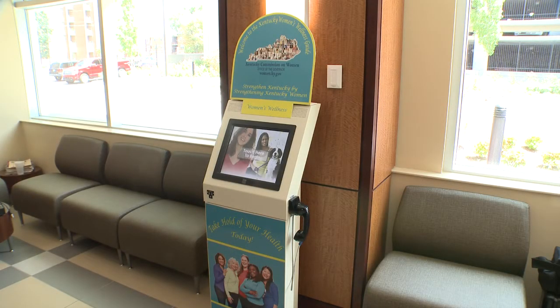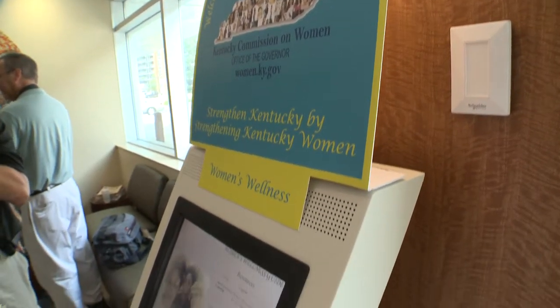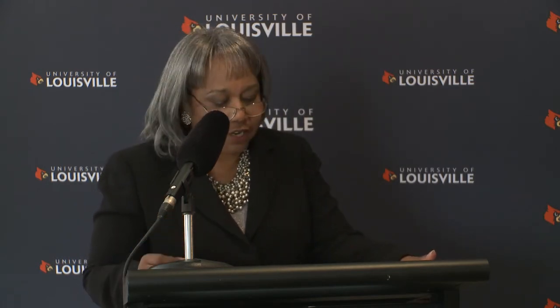The Kentucky Women's Wellness Guide kiosk, we think, is a cost-effective, fun, and innovative way to tell and teach, but more importantly, to help women involve themselves in their own health. The guides, as you can see, are bright and attractive to the eye. They're easy to use and easy to understand. Users are greeted by a diverse group of women, or girlfriends, as we like to call them, who share their own health story and the steps they took to begin determining and addressing their own needs.